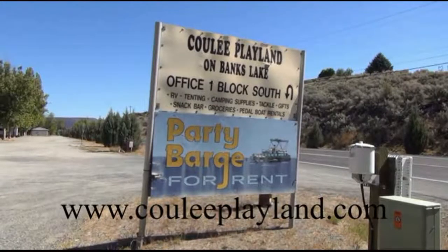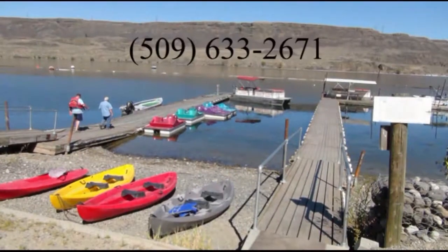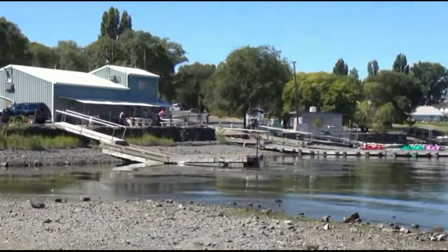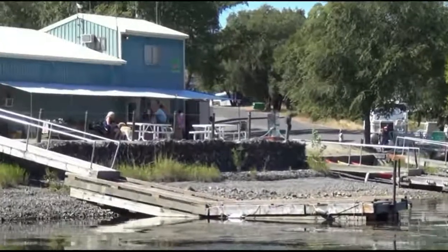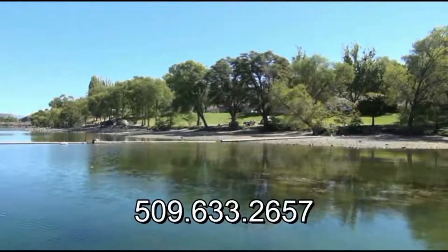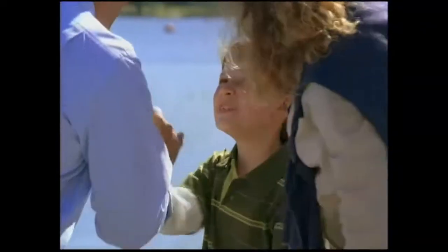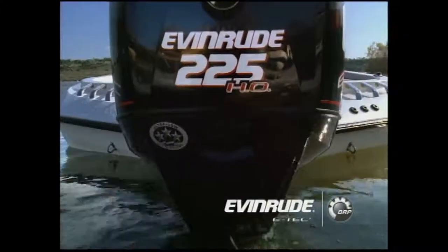When you're fishing at Banks Lake, Lake Roosevelt, or even Rufus Woods, the place to stay is Cooley Playland in Electric City. They have camping and RV hookups right on the water, a launch with fuel, and one of the best tackle shops in the area. You can get your state and tribal fishing licenses right there. Cooley Playland has been the friendly place to stay for fishermen for decades. Call for reservations at 509-633-2657 or visit cooleyplayland.com. For Evinrude E-Tech engine sales and service and repair of all boats and motors, call Lyle's Boats and Motors in Kashmir at 663-5191.